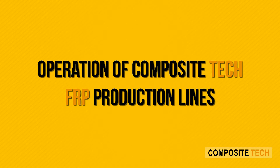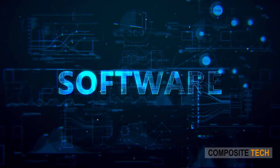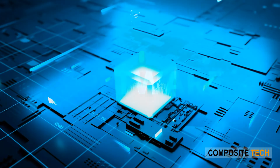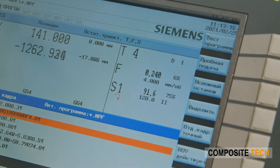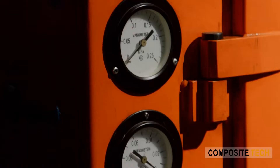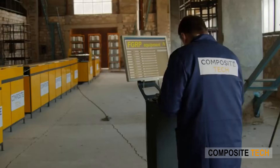Operation of Composite Tech FRP Production Lines. Software forms an integral part of our production lines, regardless of whether it is FRP mesh or FRP rebar. Being designed in-house by the team of Composite Tech software developers, it helps to manage the full cycle of the production process and is capable of receiving over-the-air updates whenever we release an update to the production process. This means that our clients get the most easy-to-use production line that can be run by no more than two people.